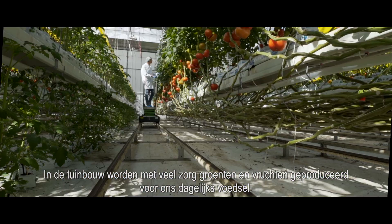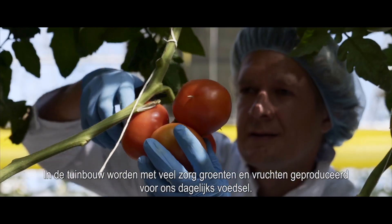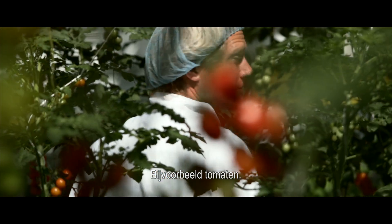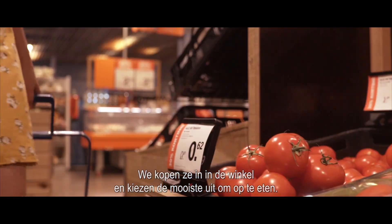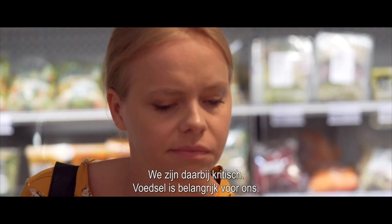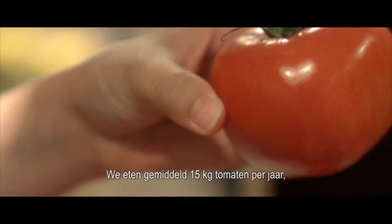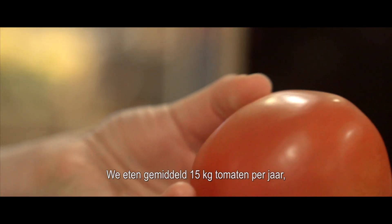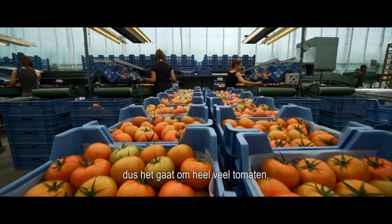In horticulture, vegetables and fruits are produced with great care for our daily food. For example, tomatoes. We buy them in store and choose the most beautiful ones to eat. We are critical — food is important to us. On average, we eat 15 kilograms of tomatoes per year. So it is a lot of tomatoes.